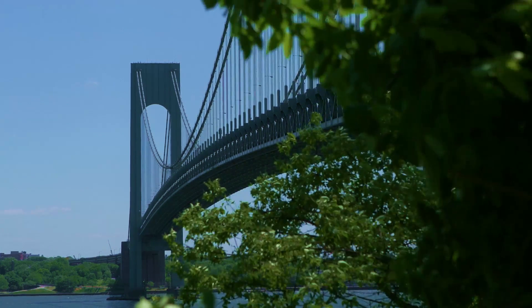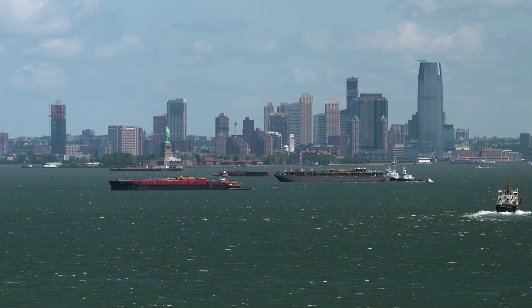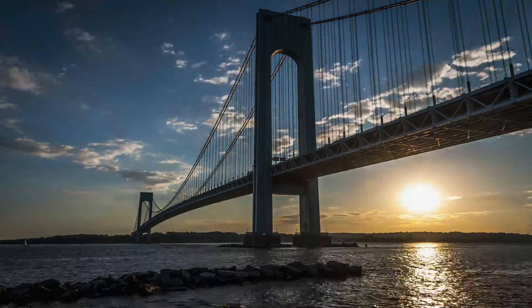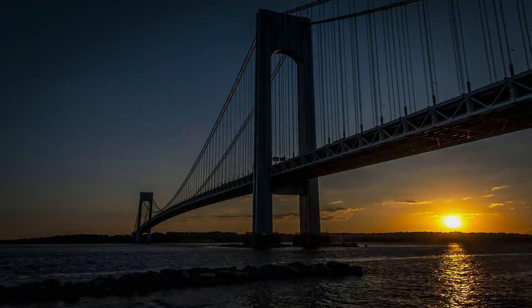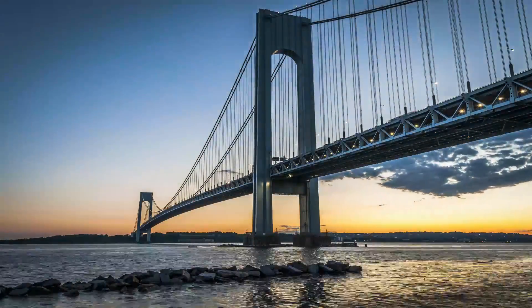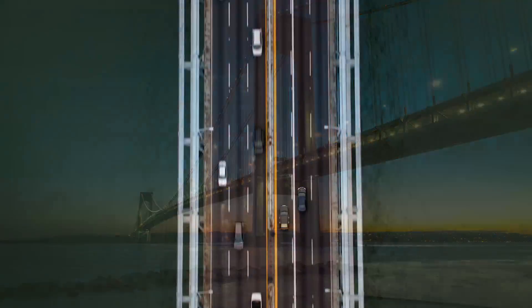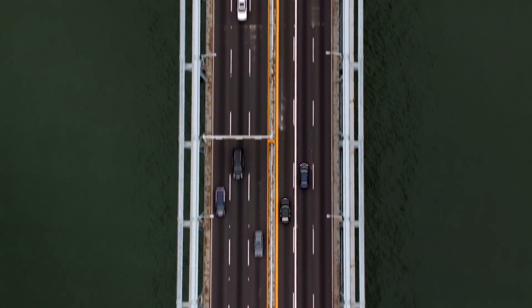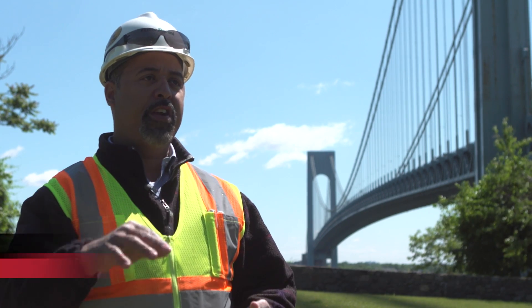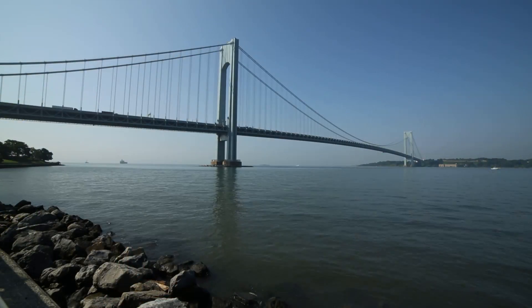It's a beautiful bridge. The Verrazzano Bridge is approximately 7,000 feet long. This bridge handles all the traffic from Staten Island into New York and a lot of the traffic from New Jersey to New York. We have three main bridges coming from New Jersey into Staten Island, and then those three main bridges converge into the Verrazzano Bridge to go to New York City.